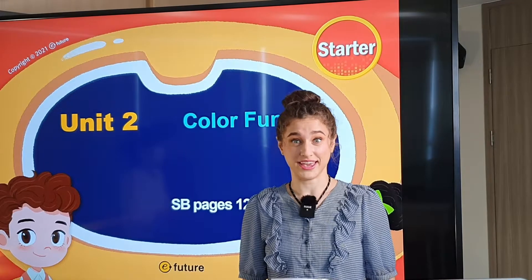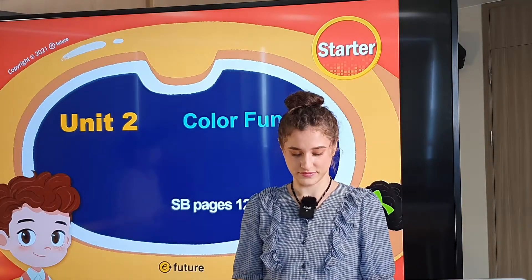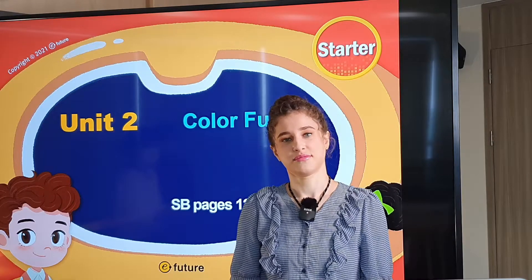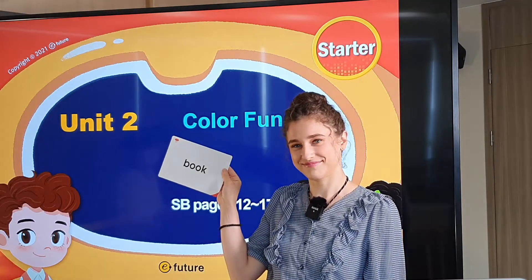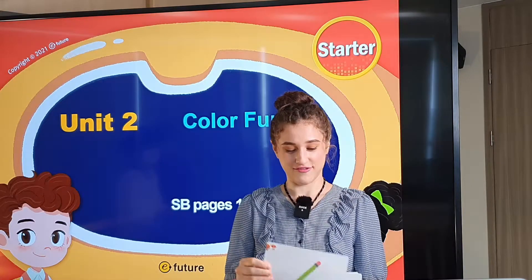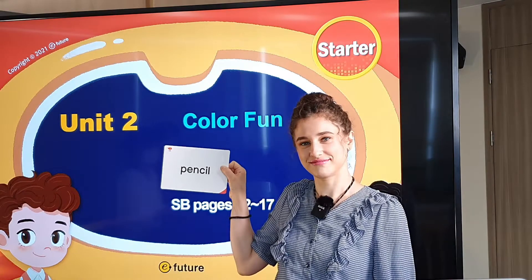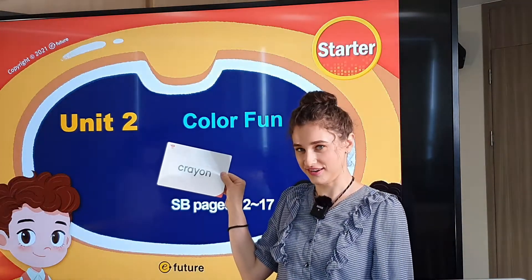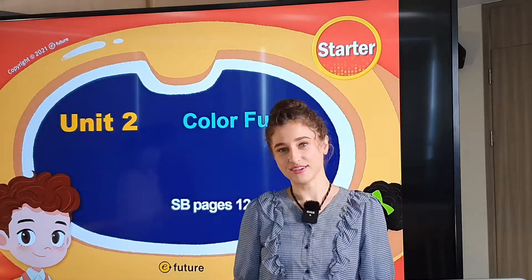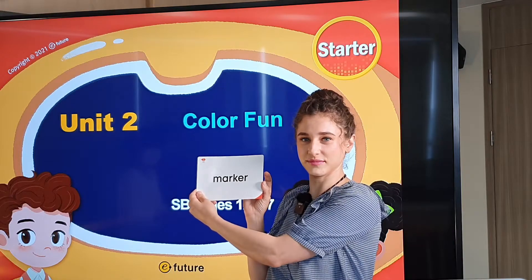Alright, we're going to play a game. But first, let's review the four words. We have book, pencil, crayon, and our last word, marker.